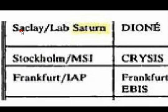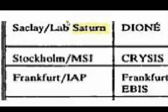So we look. We can say Sackley Lab, Saturn, Stockholm, Frankfurt — and then Dion. This is an interesting word, because for those of you that don't know what Dion is, remember when I told you what the pattern is. Here's Dion — it's a moon of Saturn discovered by Cassini in 1684. And so it's interesting that its orbital period is 66 hours.